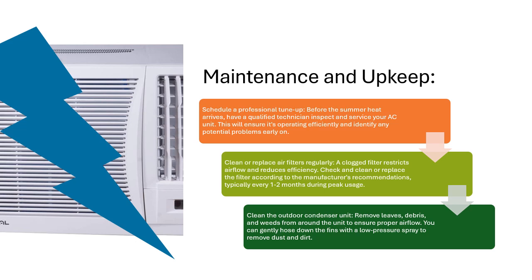Clean the outdoor condenser unit. Remove leaves, debris, and weeds from around the unit to ensure proper airflow. You can gently hose down the fins with a low-pressure spray to remove dust and dirt.